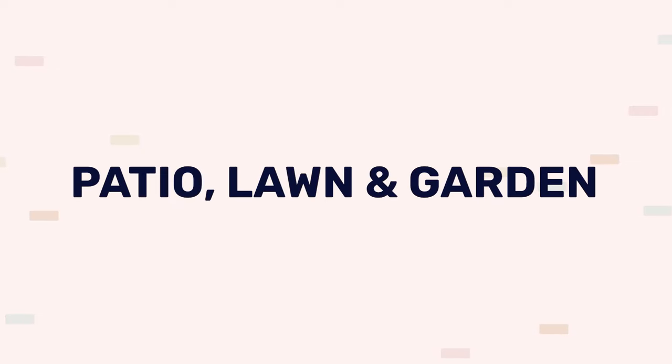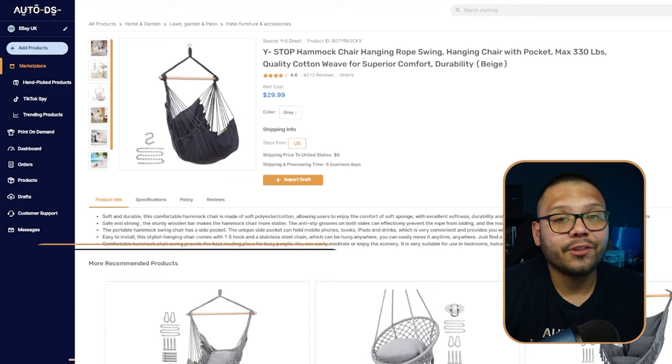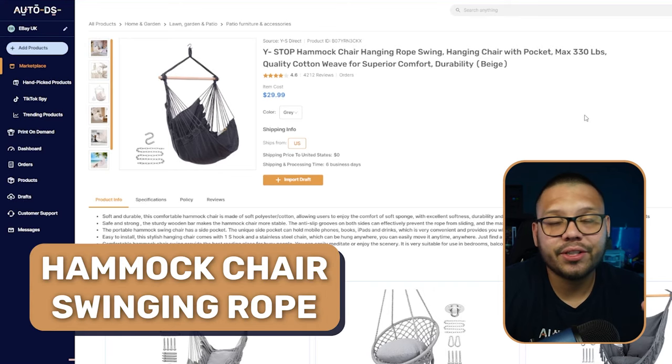Before we get started, one thing I'm going to note is that we're going to break it down by niche. The first niche we're going to cover is the patio, lawn, and garden niche. The first product on this list is going to be the hammock chair swinging rope. This is actually a brand new item that started trending maybe this year or at the end of last year, and is currently making some massive waves.